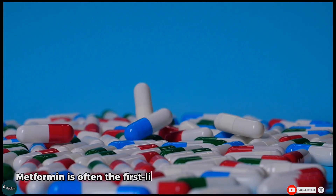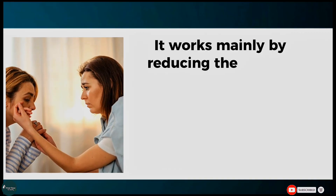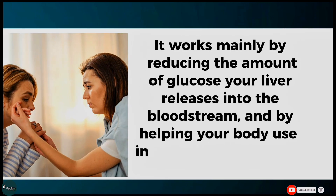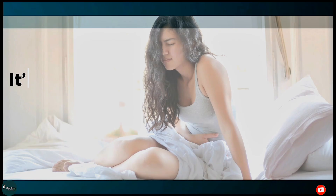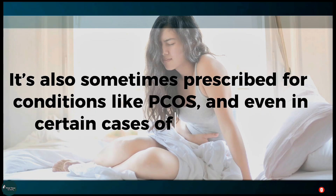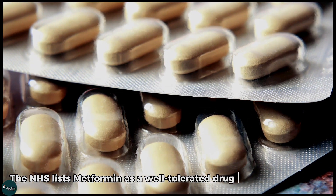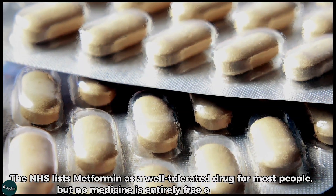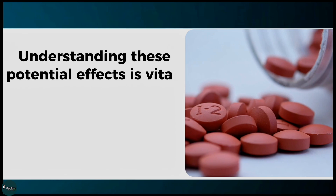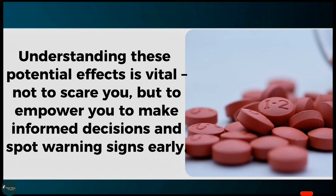Metformin is often the first-line medication prescribed for people with type 2 diabetes. It works mainly by reducing the amount of glucose your liver releases into the bloodstream, and by helping your body use insulin more effectively. It's also sometimes prescribed for conditions like PCOS, and even in certain cases of prediabetes. The NHS lists metformin as a well-tolerated drug for most people, but understanding potential side effects is vital — not to scare you, but to empower you to make informed decisions and spot warning signs early.